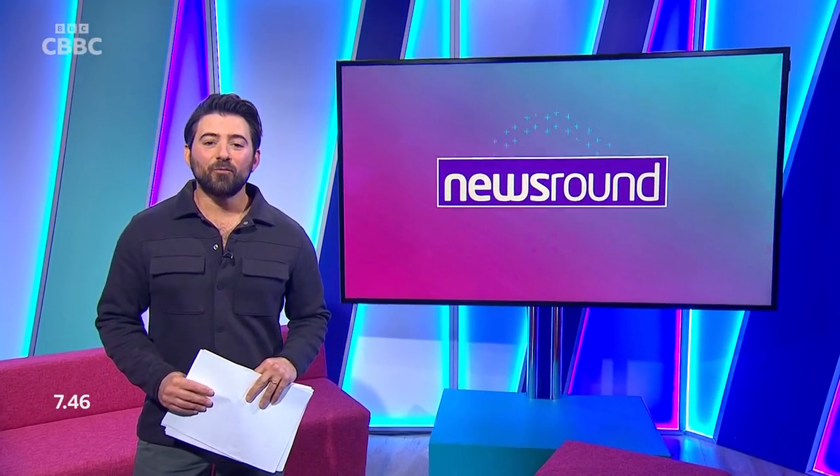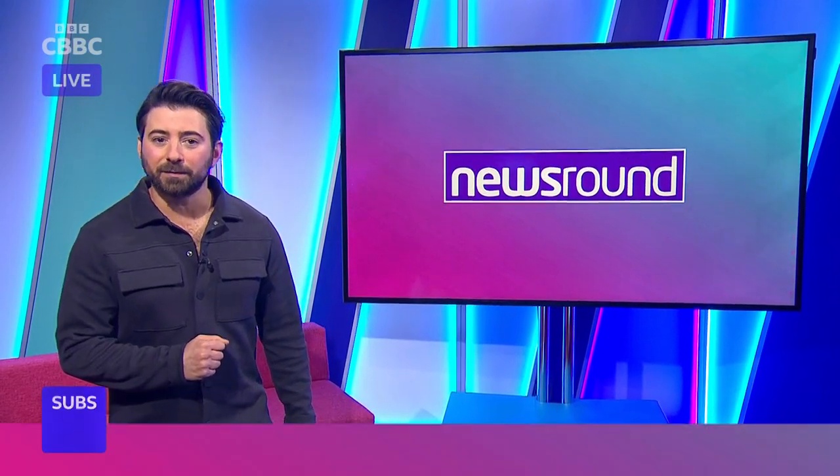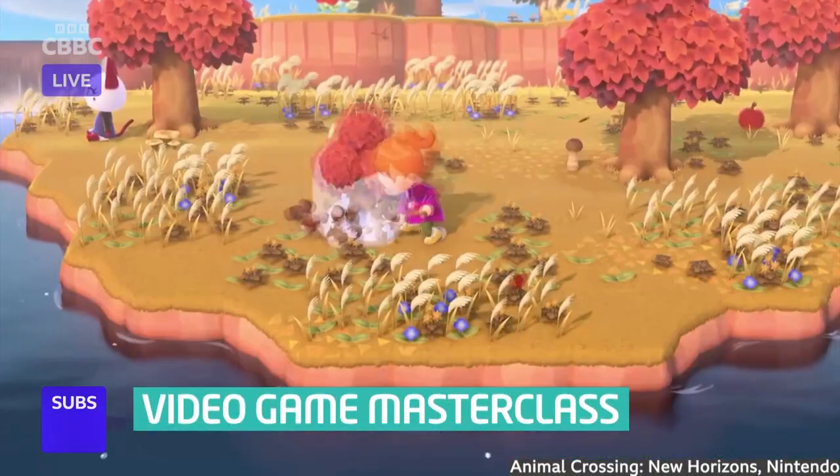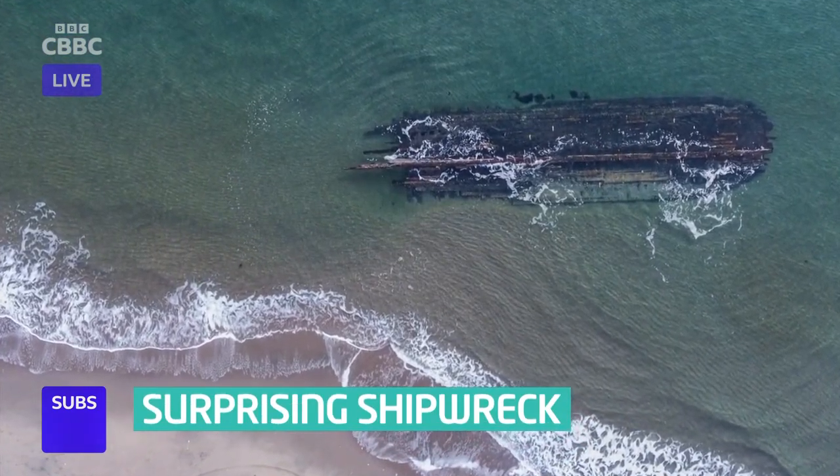Hello everyone, it is Thursday. I'm Ricky, this is Newsround. We're live on CBBC. Coming up in the next few minutes: how to develop your very own video game, and a ghostly shipwreck washes up in Canada.